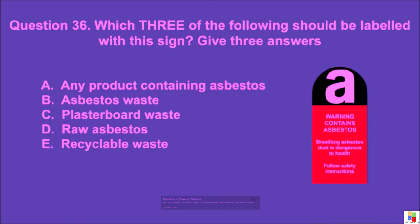Question 36: Which three of the following should be labeled with the asbestos sign? Give three answers. A: any product containing asbestos, B: asbestos waste, C: plasterboard waste, D: raw asbestos, E: recyclable waste. The correct answer is A, B, and D.